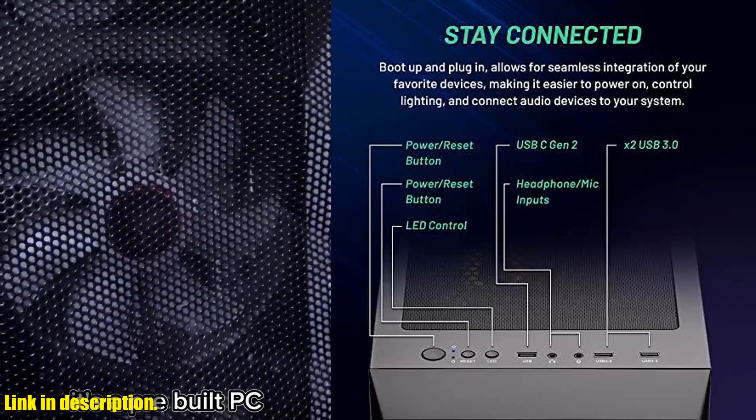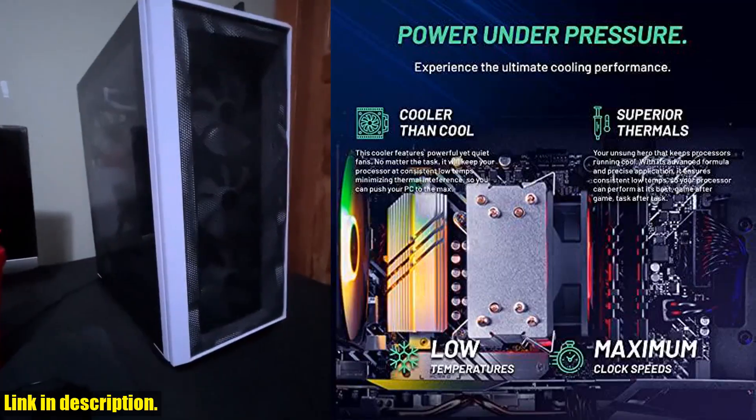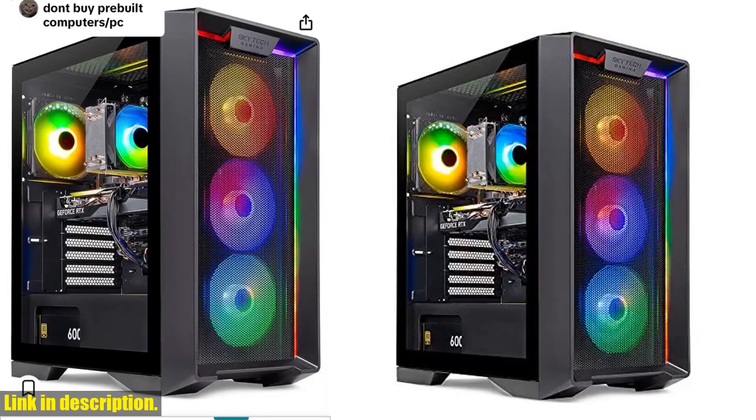The 1TB NVMe SSD ensures lightning fast load times, and the 4 RGB fans provide maximum airflow to keep your system running cool during those intense gaming sessions.